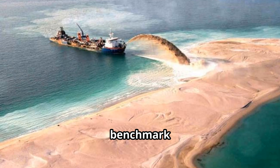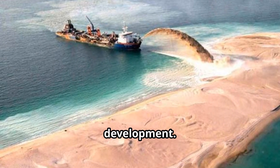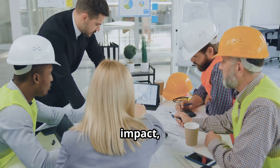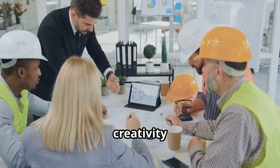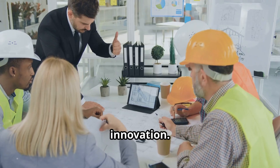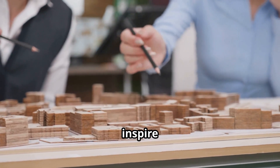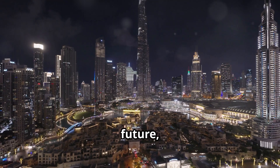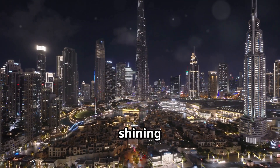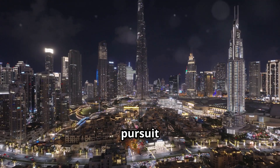Palm Jumeirah became a benchmark for large-scale land reclamation and artificial island development. Beyond its economic impact, it serves as a reminder of the boundless potential of human creativity and innovation. The lessons learned continue to inform and inspire engineers and architects around the world. As Dubai looks to the future, Palm Jumeirah remains a shining example of its ambition, resilience, and unwavering pursuit of innovation.